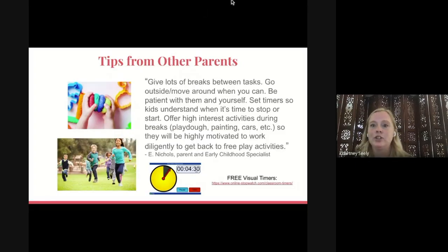One parent wanted to share that they give lots of breaks between tasks — that's really necessary for preschool-age children. Go outside or move around whenever you can; if you can't go outside, move around inside. Be patient with them and yourself. Set timers so kids understand when it's time to stop or start. Offer high-interest activities during breaks like Play-Doh, painting, or playing with cars — whatever they're into — so they'll be highly motivated to work diligently to get back to free-play activities.